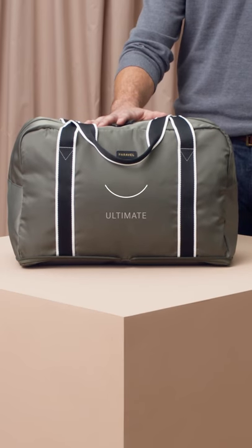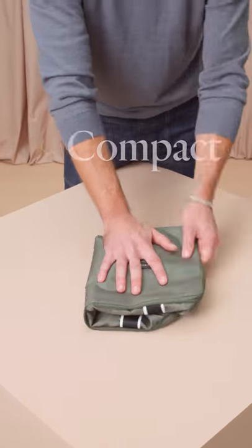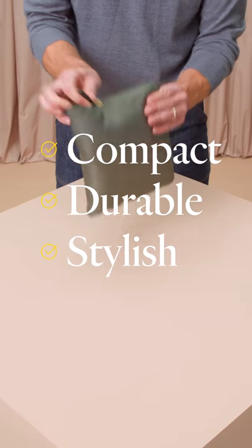This bag is your ultimate travel companion. Crafted from our RPET, it's eco-friendly and built to last. Compact, durable, stylish. What's not to love?